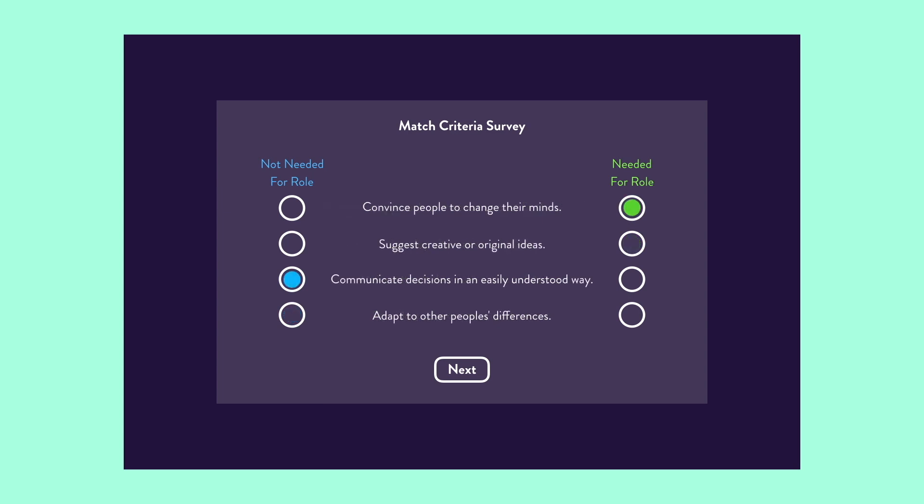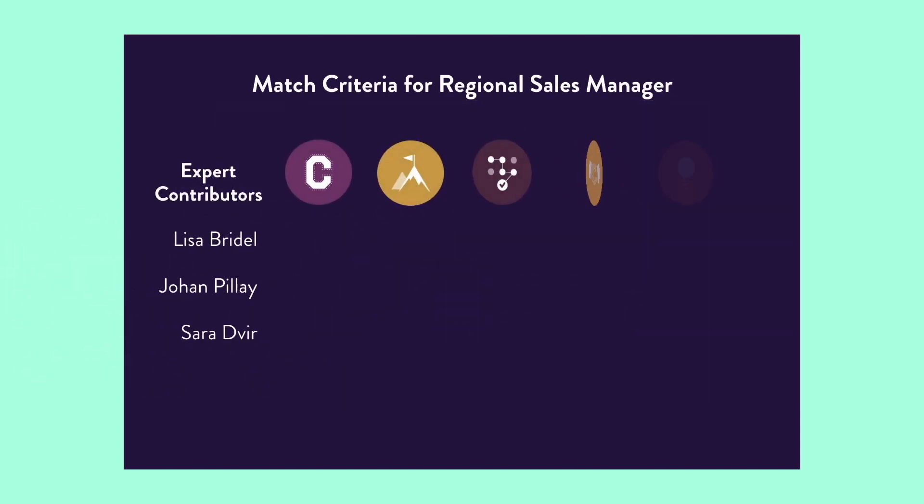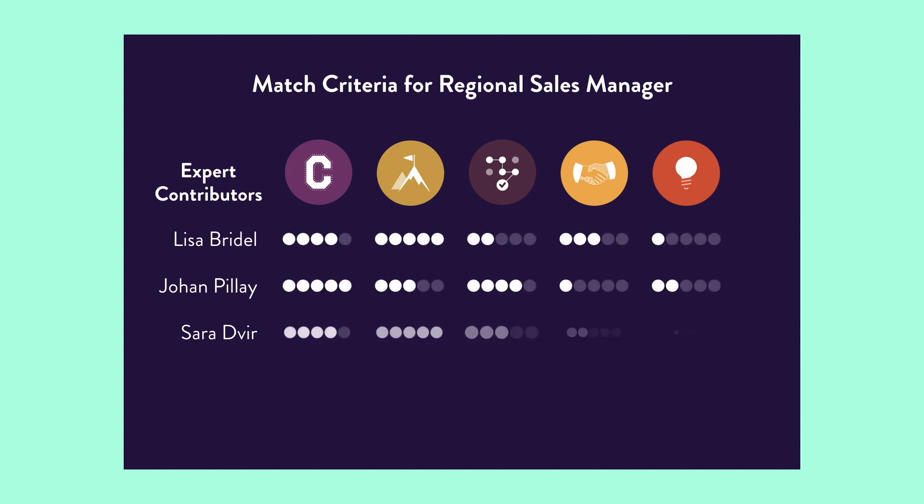Say goodbye to long role requirement meetings. Regardless of how many expert contributors complete the survey, Plum will aggregate the results to get your team on the same page. Plum automatically calculates your competency model based on each expert contributor's responses, aligning all of your stakeholders to the needs of the role.